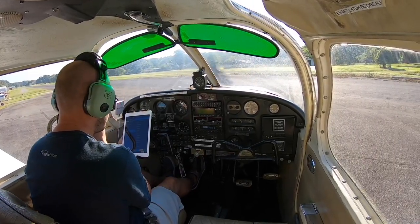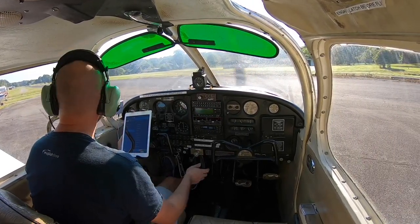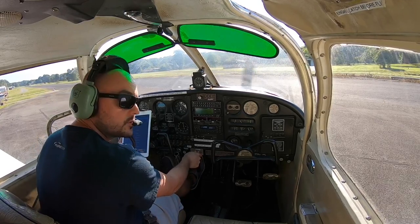Goose Creek, Goose Creek traffic, Cherokee, November 6543, WSK is back taxiing 2-2, Goose Creek.